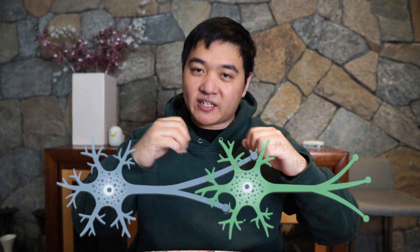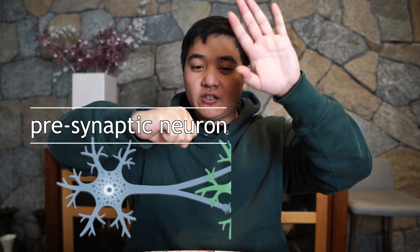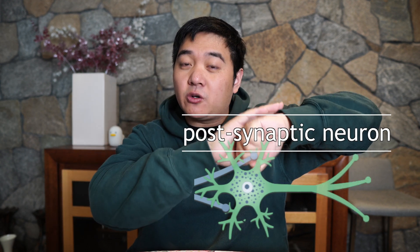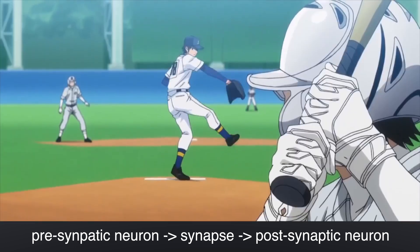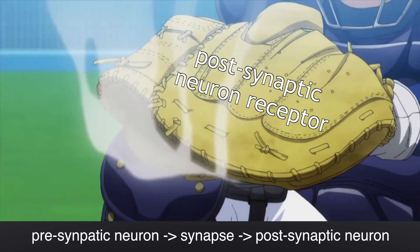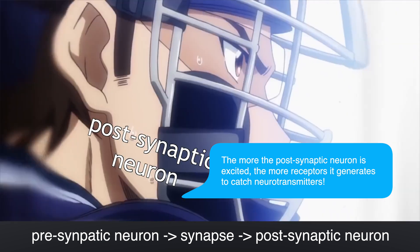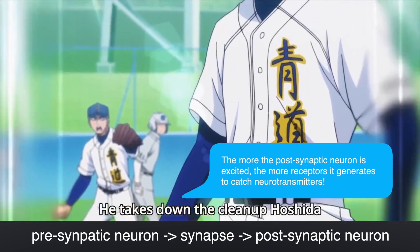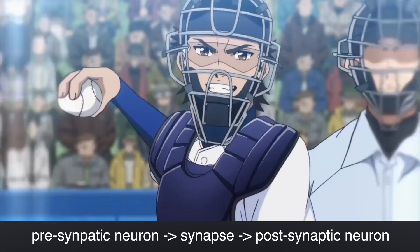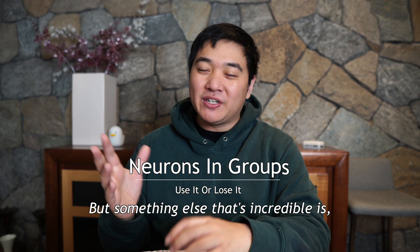At a deeper level, you have neurons connecting to each other. The neuron that sends messages is called the pre-synaptic neuron, then there's the gap called the synapse, and the neuron receiving messages is the post-synaptic neuron. The post-synaptic neuron catches messages through receptors — kind of like someone with a mitt catching a baseball. The more you activate these neurons, the more receptors are built on the post-synaptic neuron, giving it more mitts to catch more baseballs, so it activates much more easily.